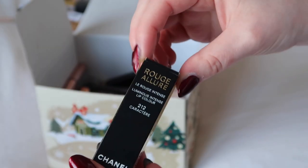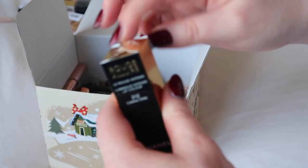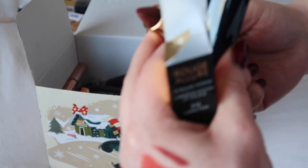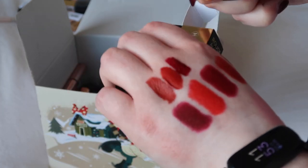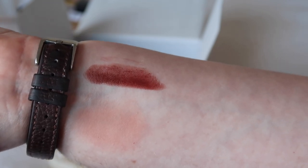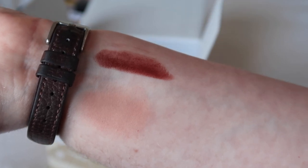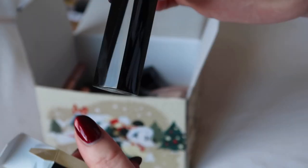I will also definitely be keeping this Chanel Character — I think it was my birthday present. I don't know if you can still get this shade, but it's a beautiful browny-tone shade. Especially because I've got brown eyes and warm hair, this kind of shade really works for me, so definitely keeping that one.